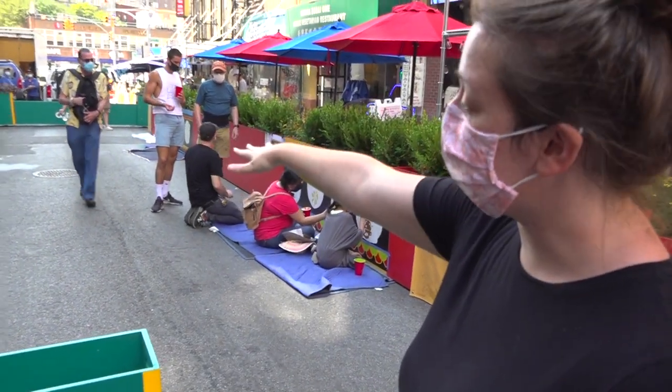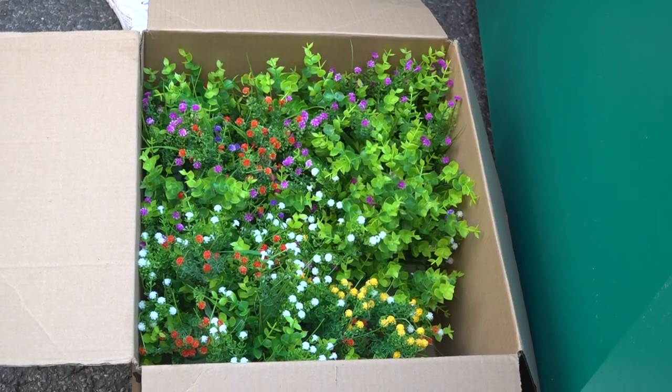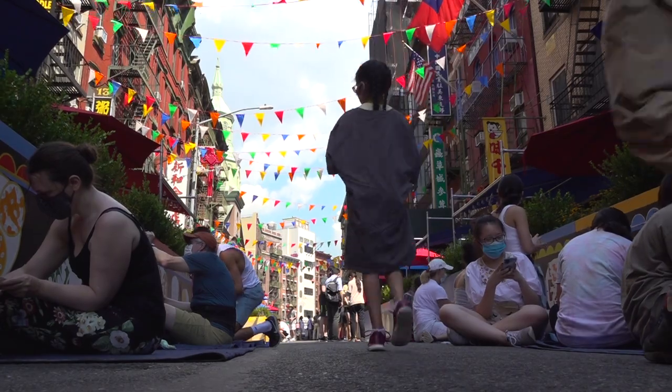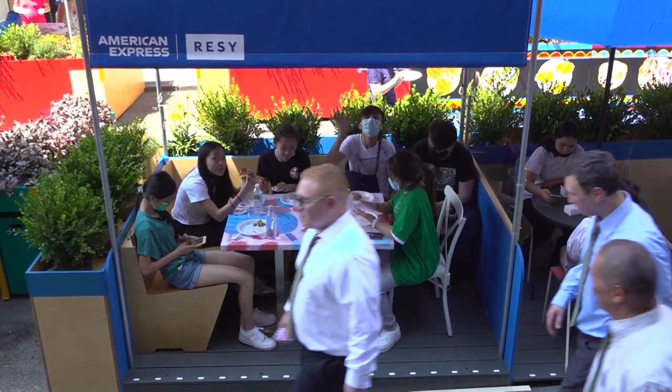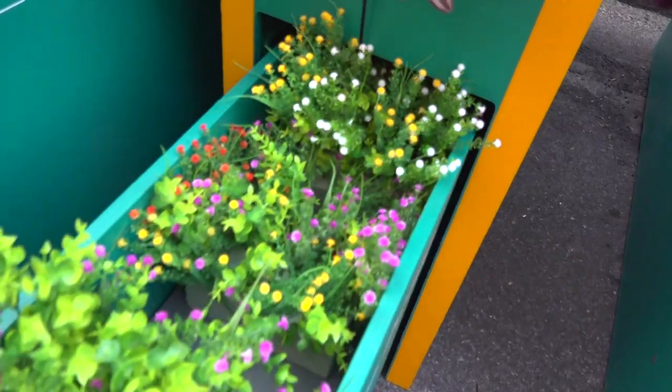On the weekend, or like right now, we're going to fold the planters out to block the street for pedestrian use, so only people walking or on bikes can get through. Then during the week, when cars need to travel through, they fold in and make way for the cars.